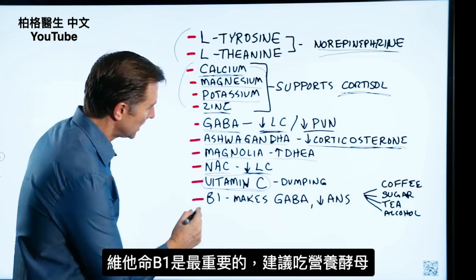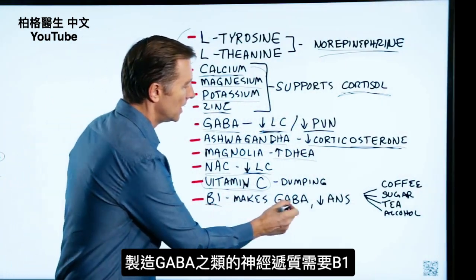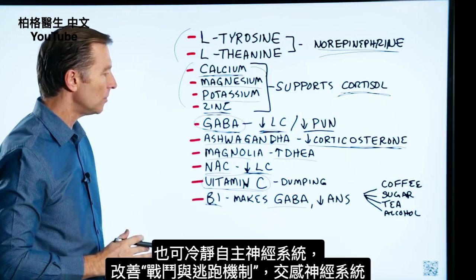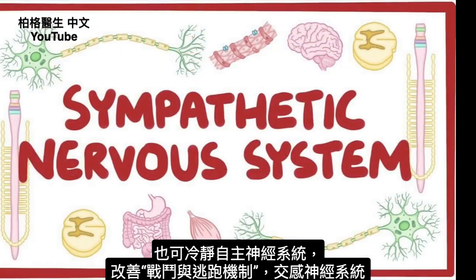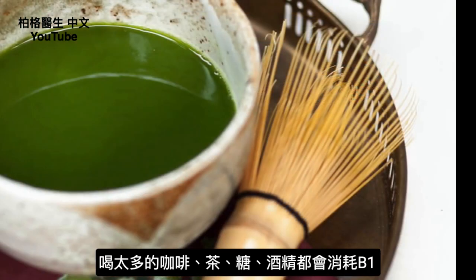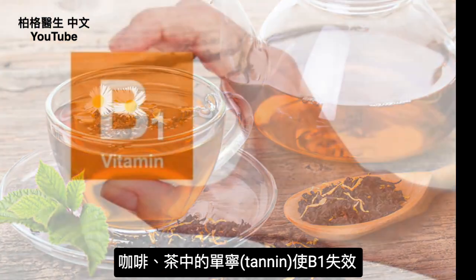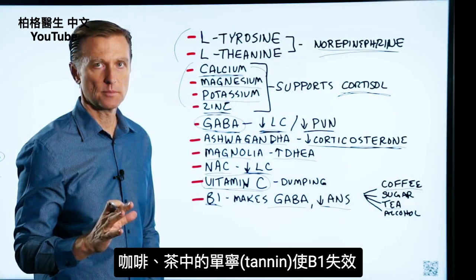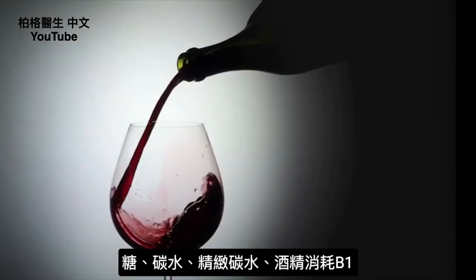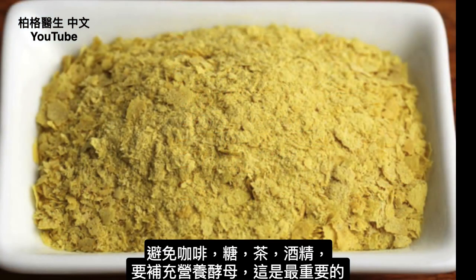Probably the most important remedy is simple B1 — I recommend getting it from nutritional yeast. B1 is necessary to make neurotransmitters like GABA, and it helps calm the autonomic nervous system, specifically the fight-or-flight mechanism — the sympathetic nervous system. Things that deplete B1 include coffee, tea, sugar, alcohol, and refined carbs. The tannins in coffee and tea make B1 unavailable to you. Avoid these things and don't forget to take nutritional yeast — it's probably one of the most important things you can do.